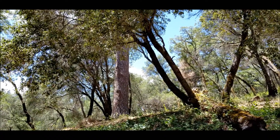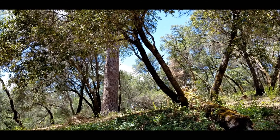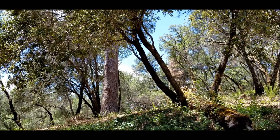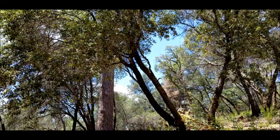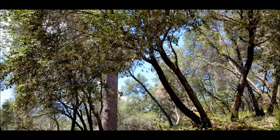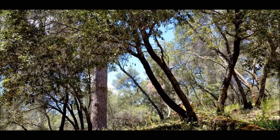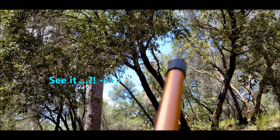You might be able to hear the helicopter coming back. Can't see it — oh there it is, kind of see it through the trees, coming back to land. There it is up there.